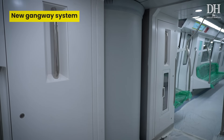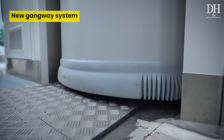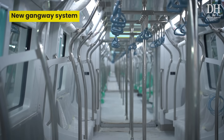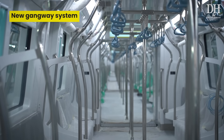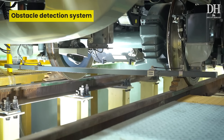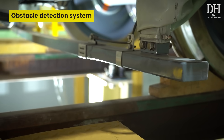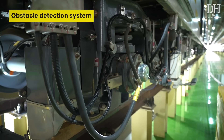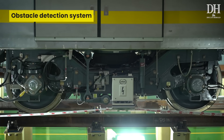Additionally, a new gangway system to connect compartments has been installed in these trains. This new feature will negotiate curves up to 100 meters, allowing the train to move faster through curves without the risk of uncoupling. To detect derailments before they happen, a new obstacle and derailment detection system has been installed. These trains also have a hot axle detection system which can identify and stop the train when the wheel axles overheat.